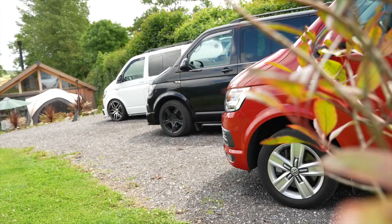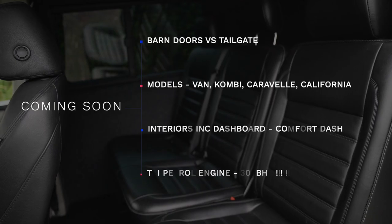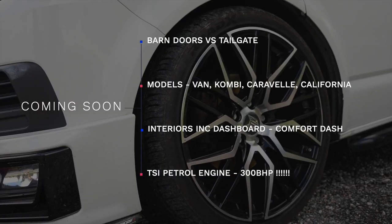Excellent. Thank you very much Dean. No problem, more than welcome. Next time, we're going to be finding out about the various different models — van, combi...